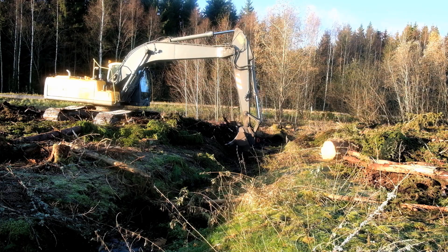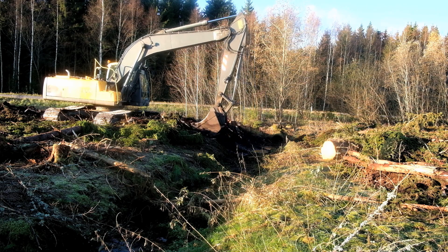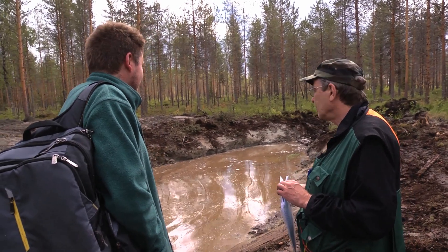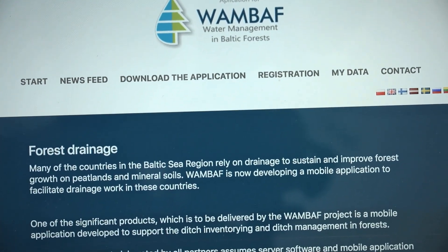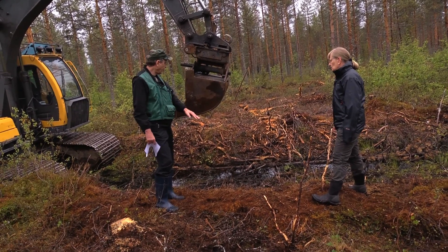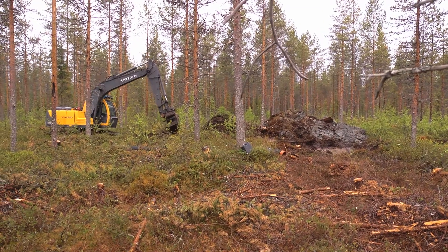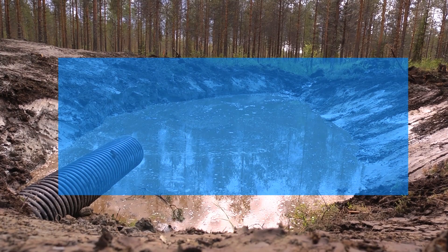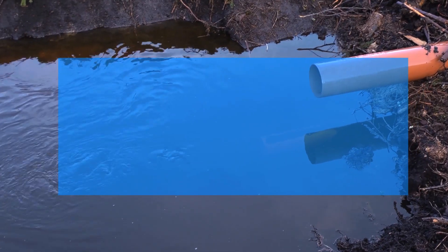A ditch cleaning operation may be done without damaging water quality. There are a number of protection measures that could be taken. In this film we've described some of these measures, and further examples can be seen on the WAMBAF homepage. It is important that unnecessary cleaning is avoided. There are three important factors to keep track of: controlling drainage intensity, controlling the velocity and erosive force of drainage water, and capturing the released sediments and nutrients.